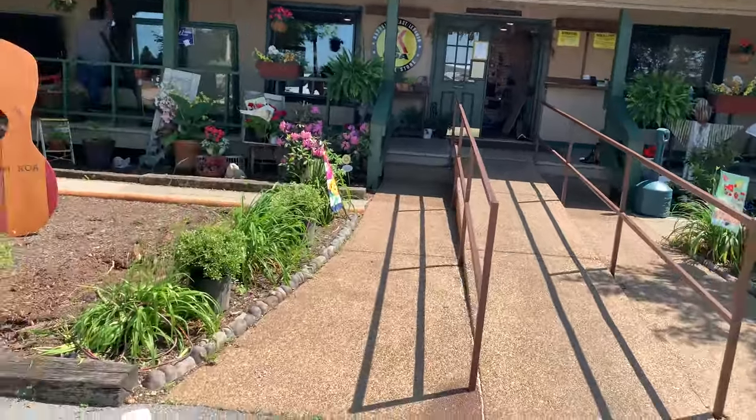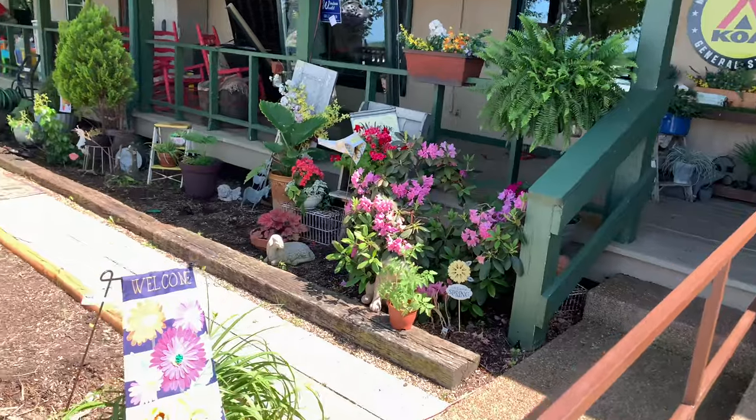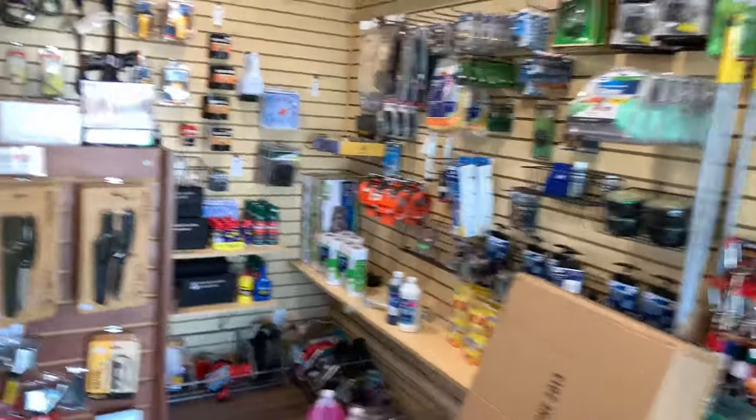It's well kept as you can see. It's got this long porch with all kinds of stuff on it. Very nicely done. And you can see it's real nice — real nice store here at the KOA.